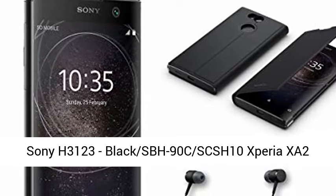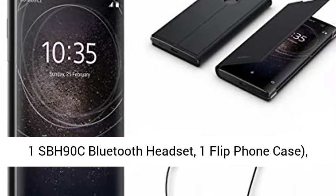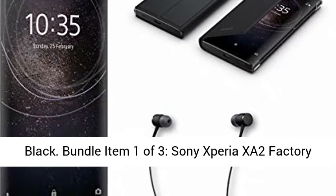Sony H3123 Black SPH90C SCS-H10 Xperia XA2 Accessory Bundle. Bundle includes: 1 Xperia XA2, 1 SPH90C Bluetooth Headset, 1 Flip Phone Case, Black.